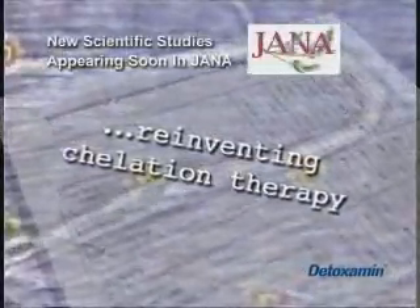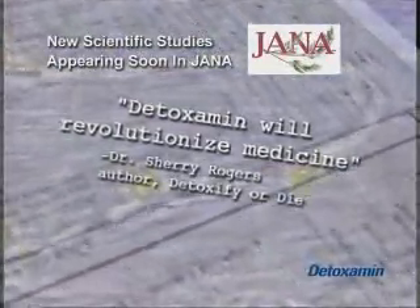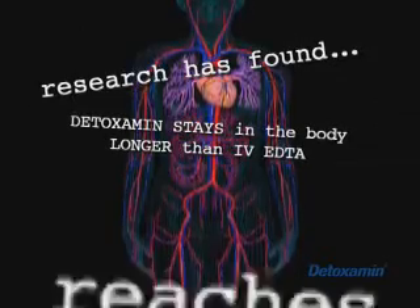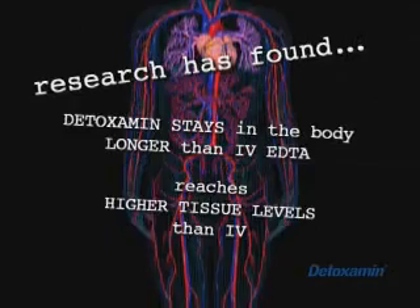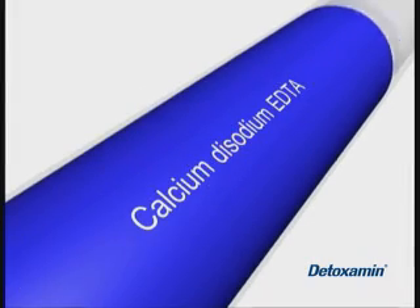Independent third-party research revealed that Detoximin is reinventing chelation therapy. We have now proven that Detoximin's original formula is bioavailable and efficiently and effectively absorbed through the colon. Researchers have discovered that Detoximin stays in the body longer than IV EDTA and the EDTA reaches higher tissue levels than IV. This means Detoximin delivers the EDTA to the tissues efficiently and effectively, right where it's needed, maximizing EDTA's ability to chelate and remove heavy metals.